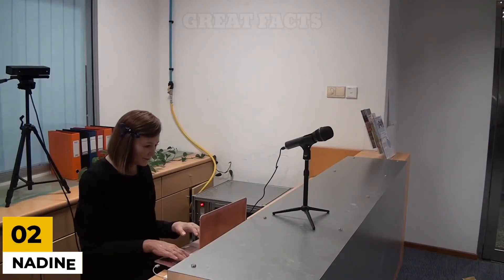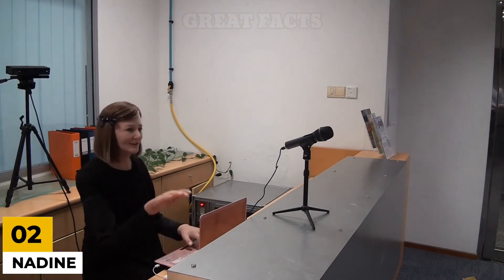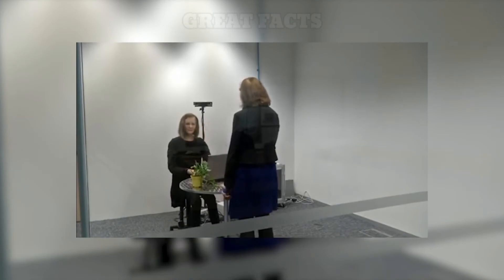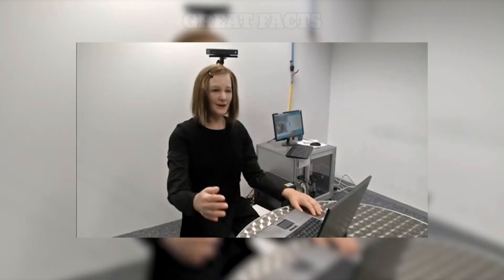Number 2: Nadine. This humanoid was created by Nanyang Technological University in Singapore. Her name is Nadine, and she is happy to chat with you about pretty much anything you can think of. She is able to memorize the things you have talked to her about the next time you get to talk to her. Nadine is a great example of a social robot — a humanoid capable of becoming a personal companion, whether for the elderly, children, or those who require special assistance in the form of human contact.